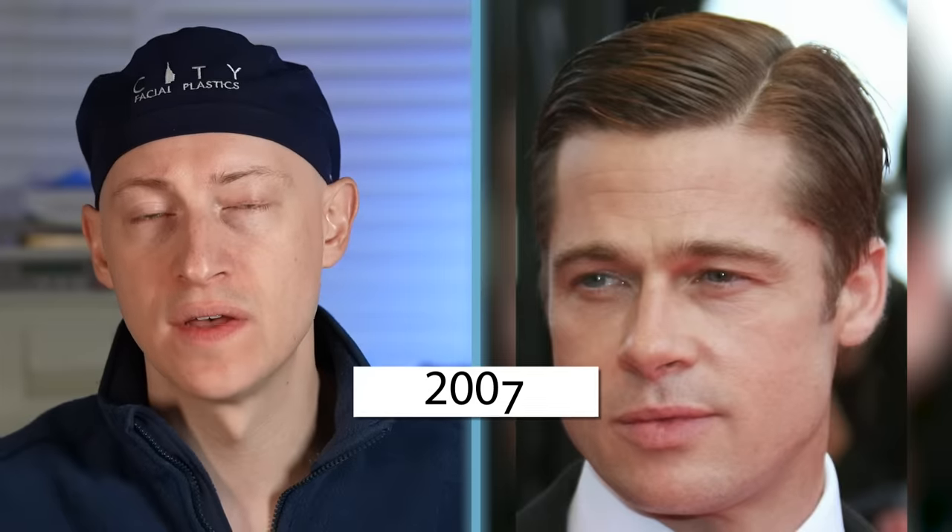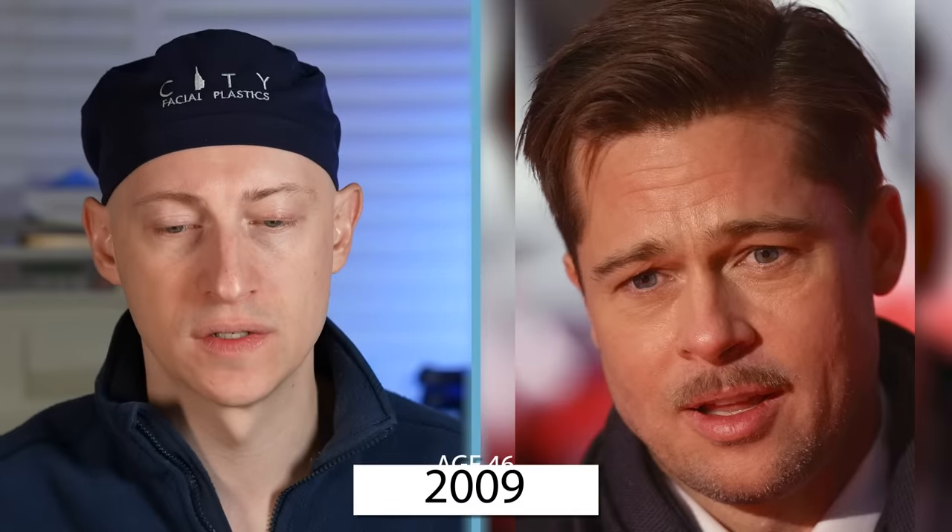In 2007 at the age of 44 I see no change, and in 2008 at age 45 you can see that Brad has what appears to be some additional facial weight gain.